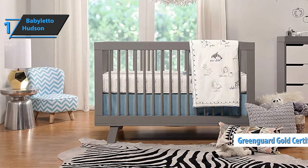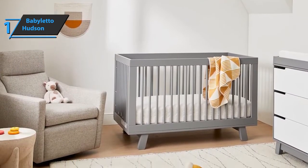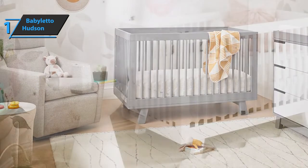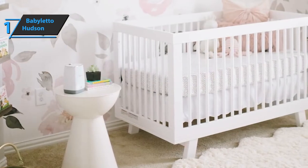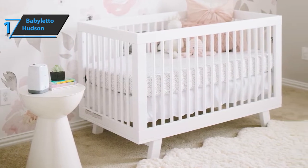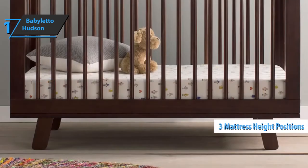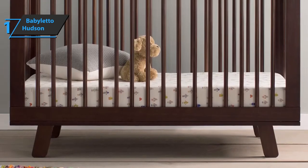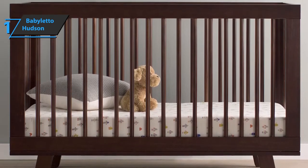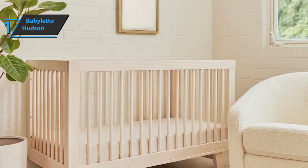This crib has a GreenGuard Gold certificate, which means it's been tested on over 10,000 chemicals and meets strict standards. This beautiful Baby Leto Hudson crib has a simple design that works pretty well with a wide range of decors. Smooth lines are modern, but this model also carries the charm of an older, classic design. This model only takes a little more than an hour to install. The crib is easy to adjust to each of the three heights, and the design includes a headboard for switching to a larger bed. It has an adjustable base for adjusting the beds of different heights, and you can rotate the crib so that your baby can get closer to you whenever he wants. Several mothers confirmed that this was of great help during the frequent nocturnal awakenings of the newborn.